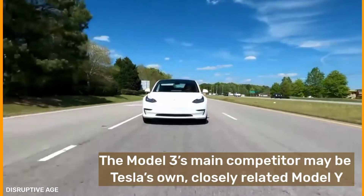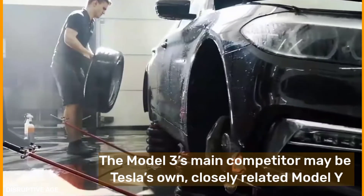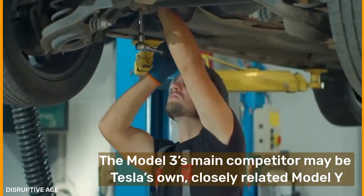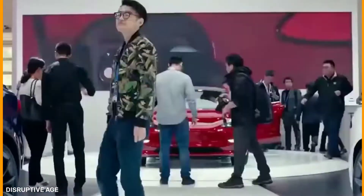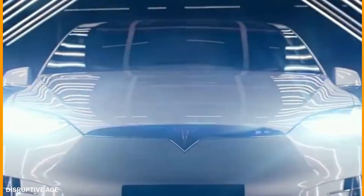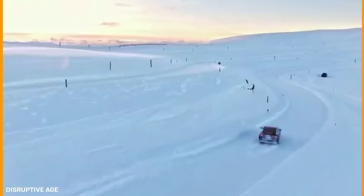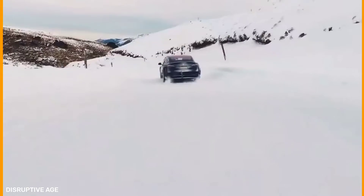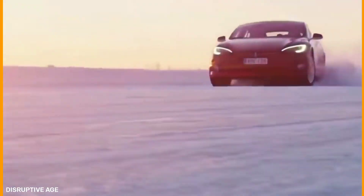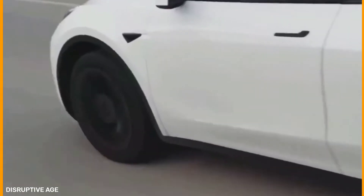The Model 3's main competitor may be Tesla's own closely related Model Y, which offers most of the same specs and nearly the same range in a crossover utility vehicle package. The Chevrolet Bolt EV and EUV are both smaller hatchbacks that don't offer all-wheel drive and suffer from much slower fast charging rates. The same applies to the Nissan Leaf and various 2021 Hyundai and Kia EVs as well.